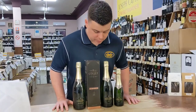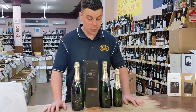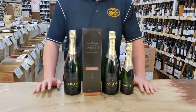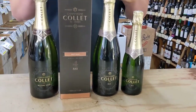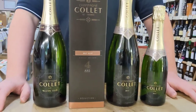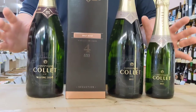Hey guys, today we'll be looking at a few wines from Champagne Collet. The winery itself is located in the beautiful Champagne region of France, which is most famous for making some of the world's best sparkling wines. Since 1921, Collet have been creating distinct champagnes which are authentic, elegant and refined.